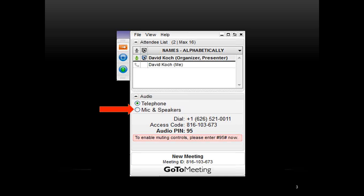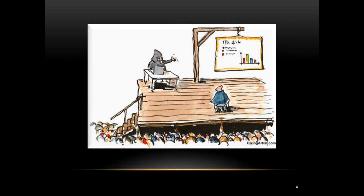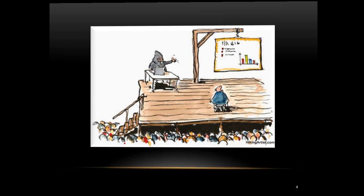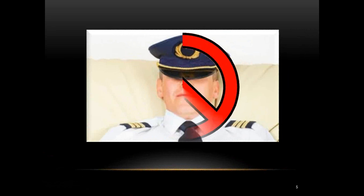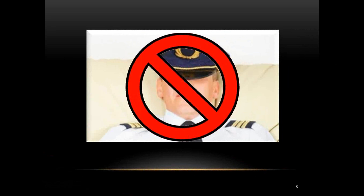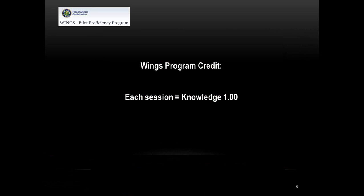You can use your telephone — I sent you the info on how to hook up in the email. If you have a headset, that's even better because with speakers on, when your mic is open we get feedback. You're all checked out now. This is a PowerPoint presentation, but no sleeping — you're going to get a WINGS program credit, one knowledge credit for attending tonight.